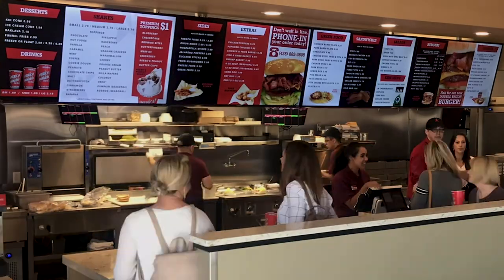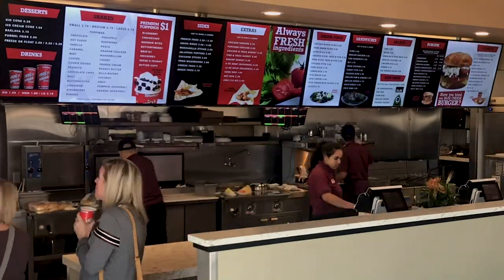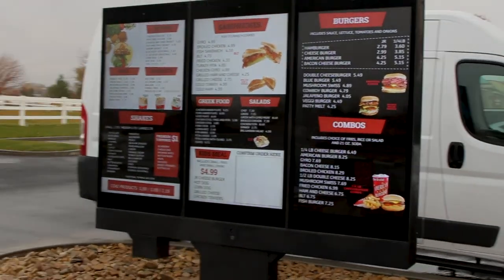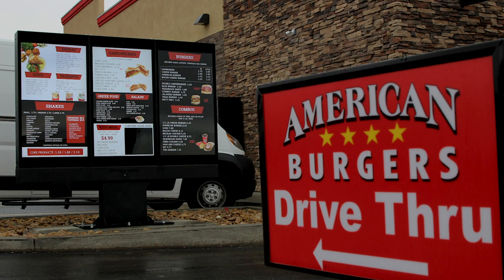You used to have to go in and individually change every item and every price. With the three locations at this time it would be very time consuming, whereas going with the digital menu boards it's simply a couple strokes of the keyboard and everything's changed. Whether it's changing prices, promoting certain items, or seasonal items, all of that is literally done in five minutes as opposed to five to ten hours of work.